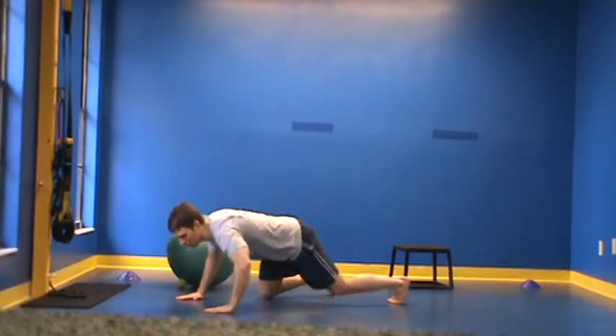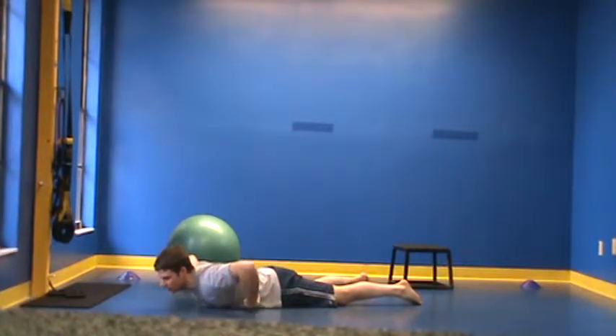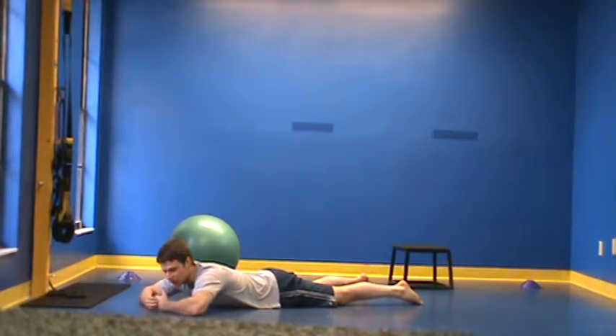Starting in a prone position here on the floor, I'm going to take a deep breath through my nose, expand my belly and rib cage out to the sides and into the ground. Hold and release. Because I'm in this position, I literally cannot breathe up — you're breathing straight into the ground. This is a great way to help reestablish this pattern.